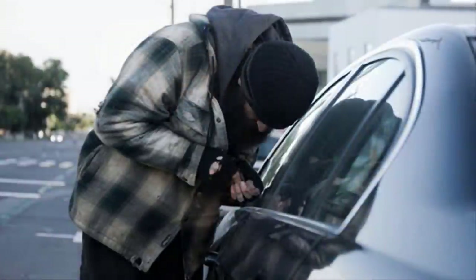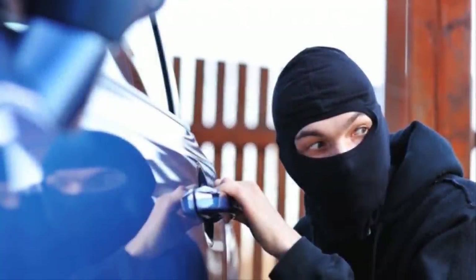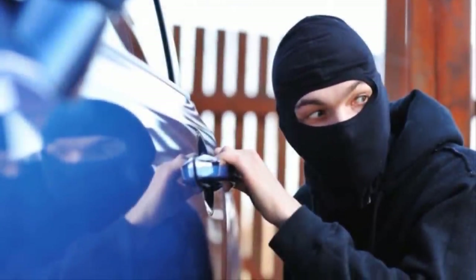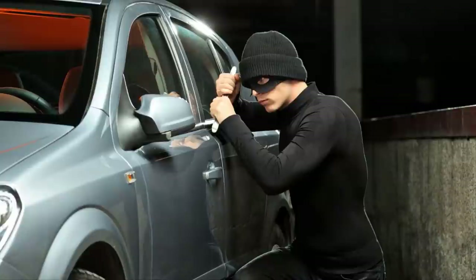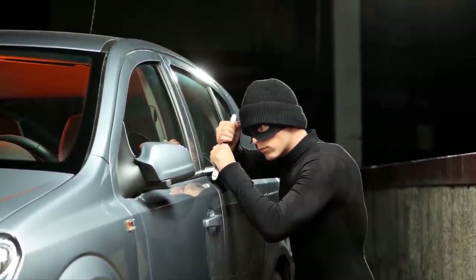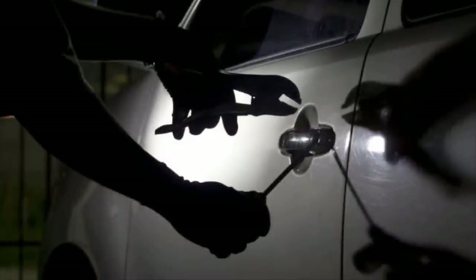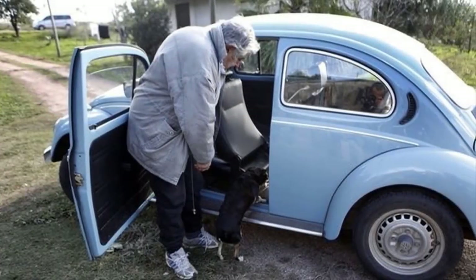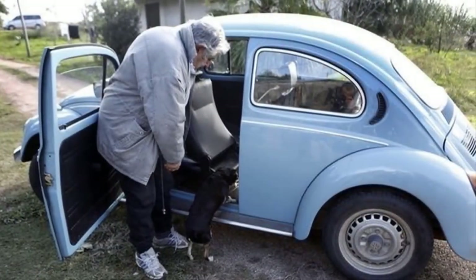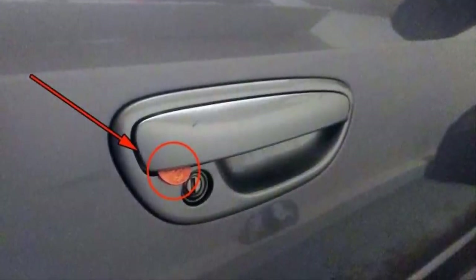The latest trend in which burglars and thieves gain access to your car is so dubious that it's kind of genius. By using this trick, not only are they practically granted open access to your vehicle at all hours, but you're the one giving it to them. Whether you step into your car to go to work or drop your children off at school in the morning, you might want to start checking the passenger side door for something strange.